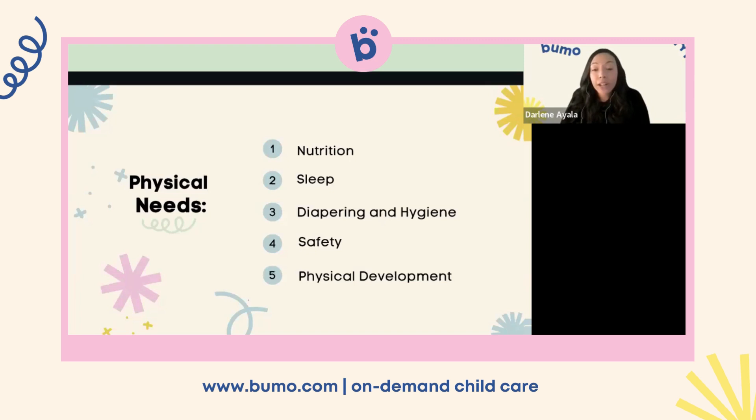Physical development: supporting an infant's physical development includes offering tummy time to strengthen neck and upper body muscles, encouraging crawling and eventually walking, and providing age-appropriate toys and activities that stimulate motor skills. The environment should have enough space for crawling, pulling up, and tummy time to build those upper body muscles.